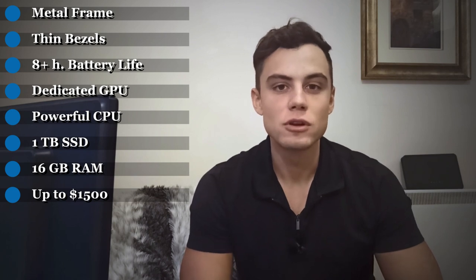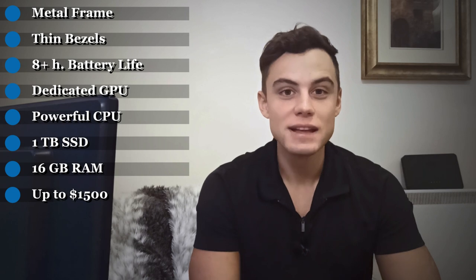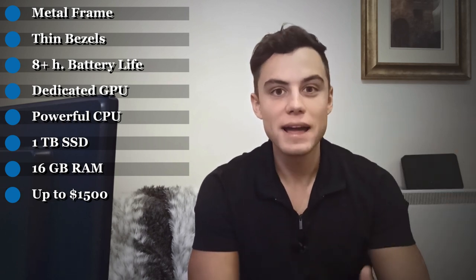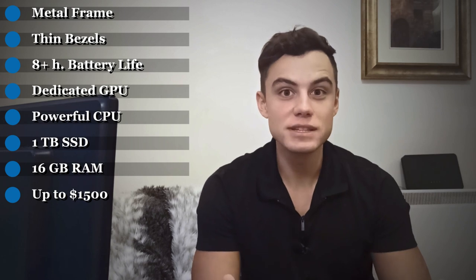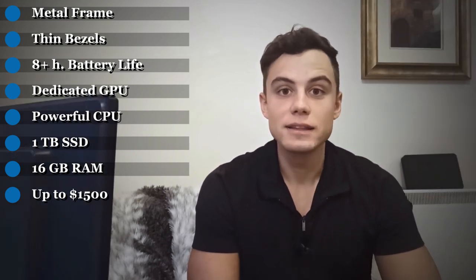Since I'm tired of plastic laptops, I want one that is completely metal so it lasts longer. I've also seen laptops with very thin bezels on the sides of the screen, which makes the whole body smaller while keeping the same screen size — I'd really like that. I'd also like the battery to last at least eight hours minimum, since I often travel and need full power on the go.